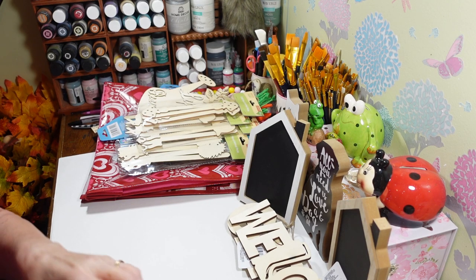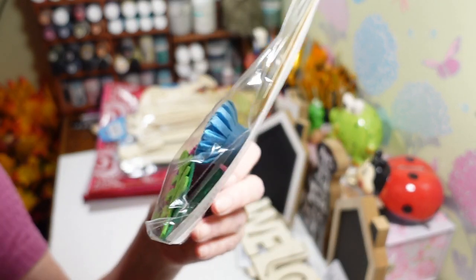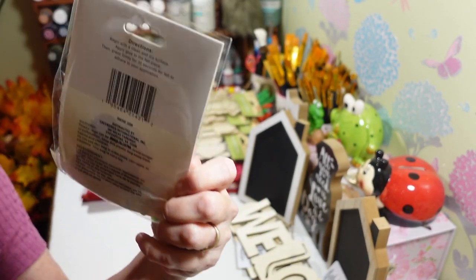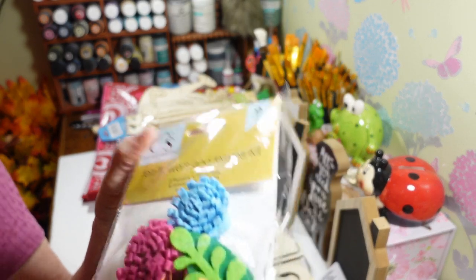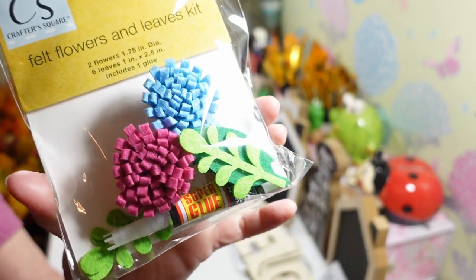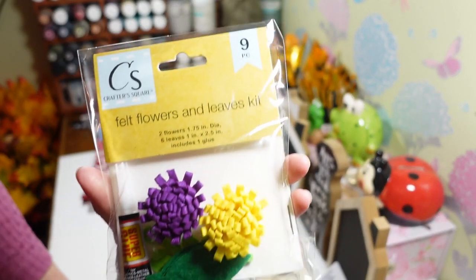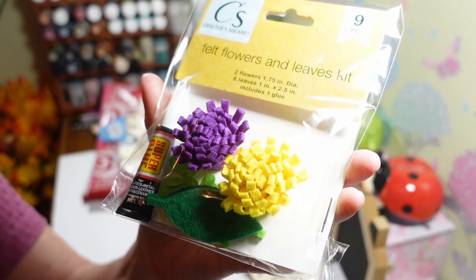I also picked these up — from the Crafter Square section — these are felt flowers and leaves kits. I want to try those out and see how they are. It comes with super glue and directions. One kit has the pink flower and the blue flower, kind of raised up, and you get your leaves and little vines. I grabbed that one and another one with the purple and yellow. Those were the only two color sets I saw but I like them a lot — very very pretty.